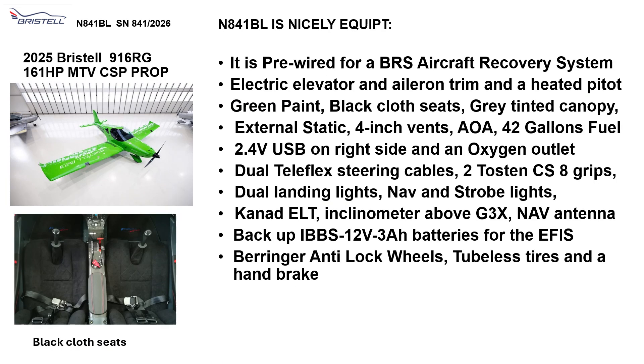It is also nicely equipped. It's pre-wired for a BRS aircraft recovery system if the pilot wants one. It has electric elevator and aileron trim and a heated pitot. It is green painted with black cloth seats and a gray tinted canopy. It has external static vents for nice cooling on a hot day. It can also be taxied with the canopy open. It has an angle of attack indicator and 42 gallons of long-range fuel. It has a 2.4-volt USB on the right side and an oxygen outlet between the seats.